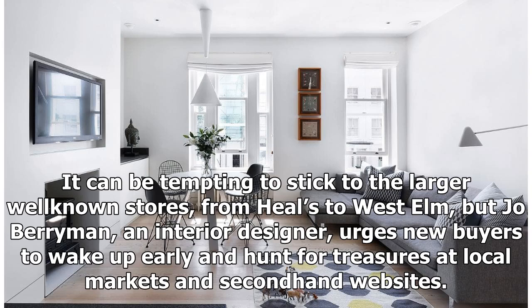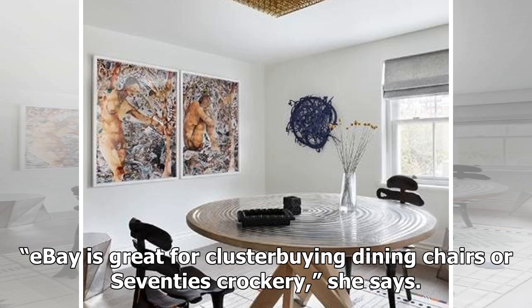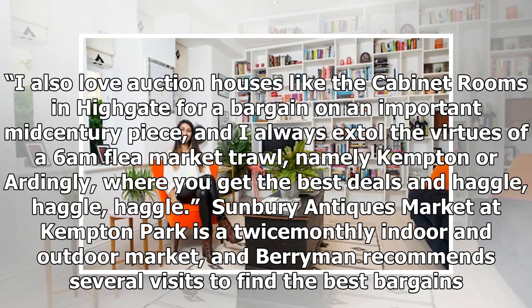It can be tempting to stick to the larger well-known stores, from Heals to West Elm, but interior designer Joe Berryman urges new buyers to wake up early and hunt for treasures at local markets and second-hand websites. eBay is great for cluster-buying dining chairs or 70s crockery. She also loves auction houses like the Cabinet Rooms in Highgate for a bargain on an important mid-century piece, and extols the virtues of a 6am flea market trawl, namely Kempton or Ardingley, where you get the best deals if you haggle. Sunbury Antiques Market at Kempton Park is a twice-monthly indoor and outdoor market, and Berryman recommends several visits to find the best bargains.